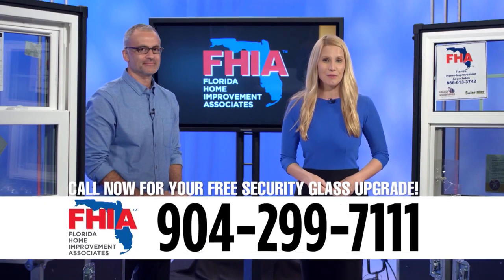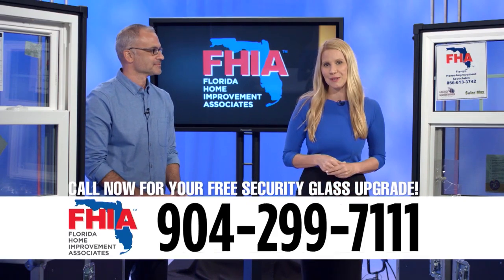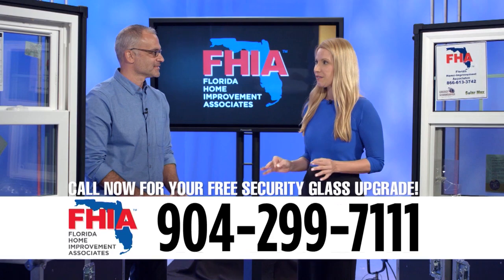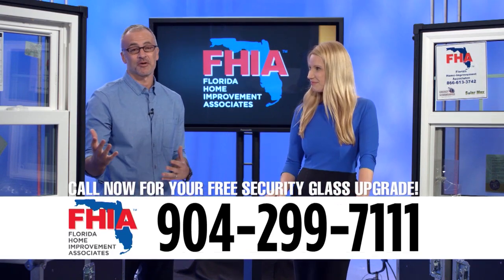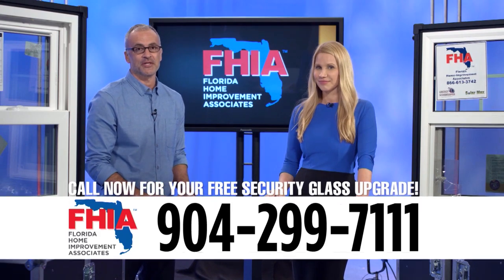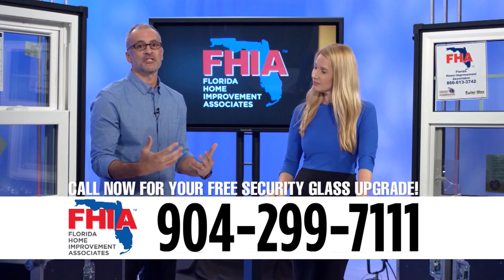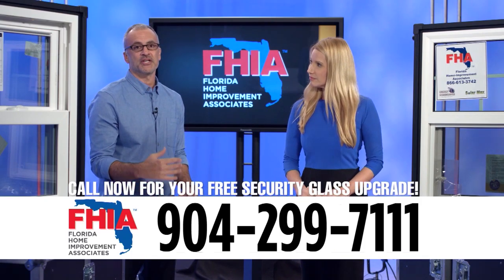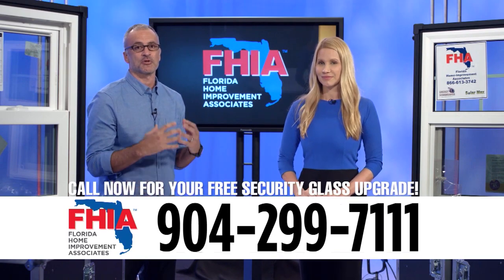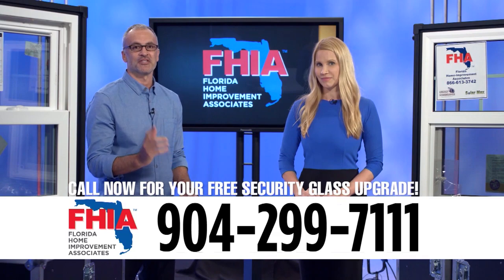I'm Elizabeth Hart from Ready Set Renovate, here today with Tat Granada from Florida Home Improvement Associates. Thanks to one of their manufacturers, they're offering a tremendous upgrade opportunity — everyone who moves forward with a window project and an energy-efficient glass pack will get a free upgrade to a sound and security glass pack at no additional charge. It's a tremendous value, and if you call now, there's still time to get it installed for this season.